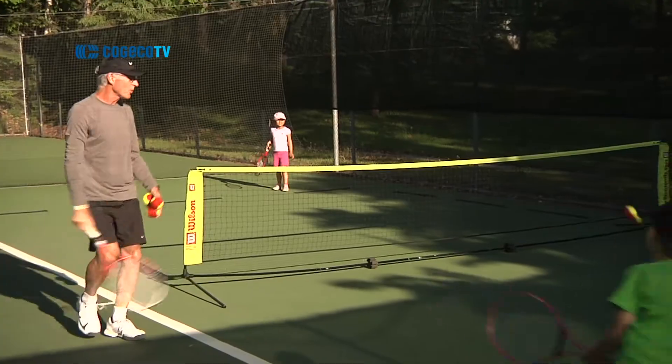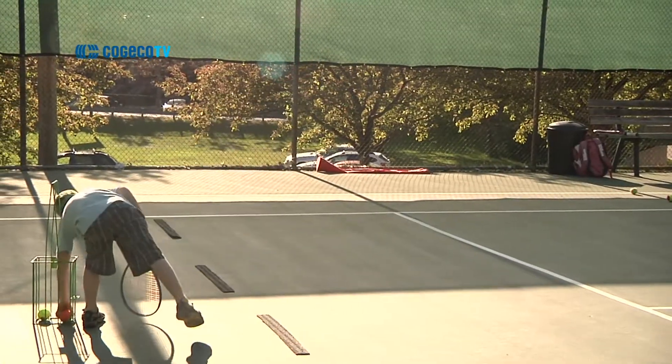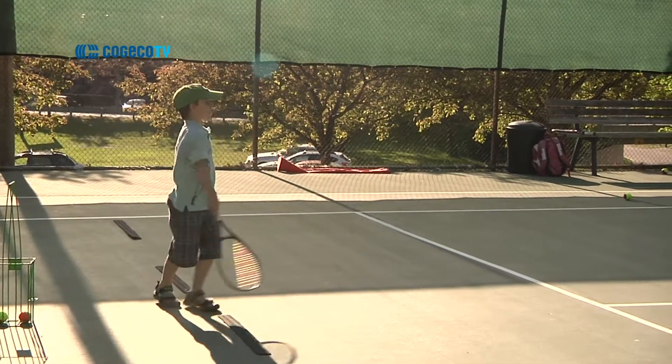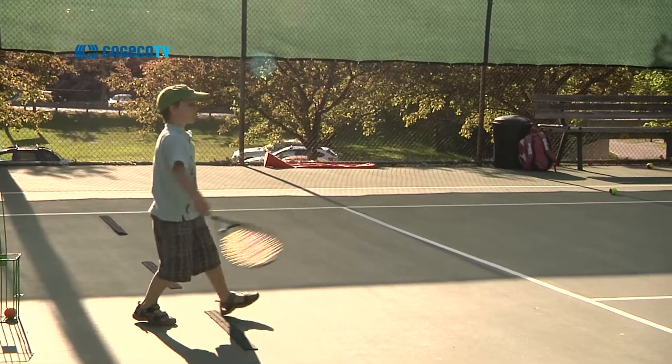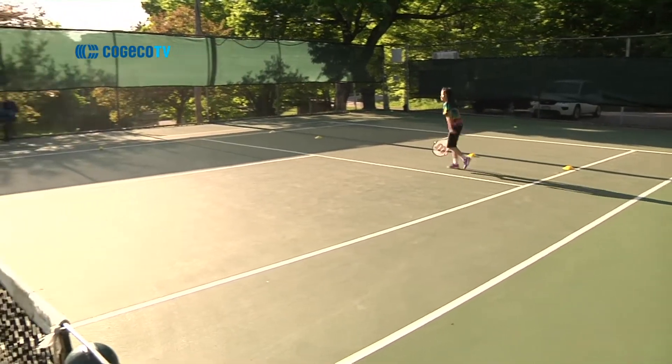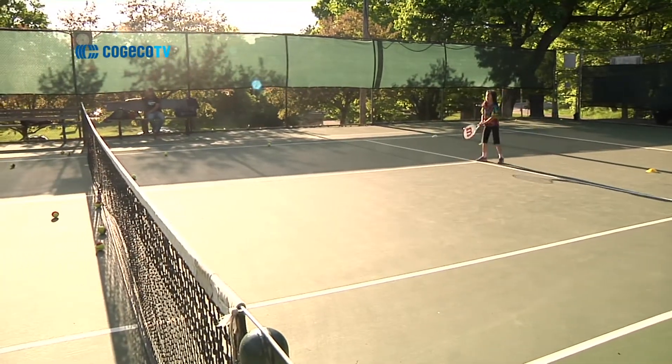We currently have four tennis lessons running and we're looking to start some junior tennis leagues. It's a team-based format starting in the summer. We're hoping to get 16 kids involved, anywhere from ages 6 to 12, placed on balanced teams — one hour per week, with 15 minutes of instruction and practice and then approximately 40 minutes of actual match play.